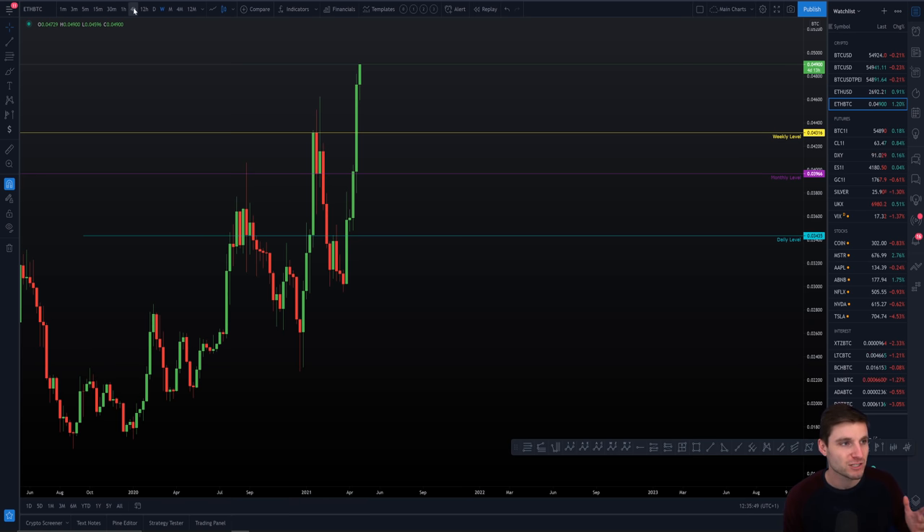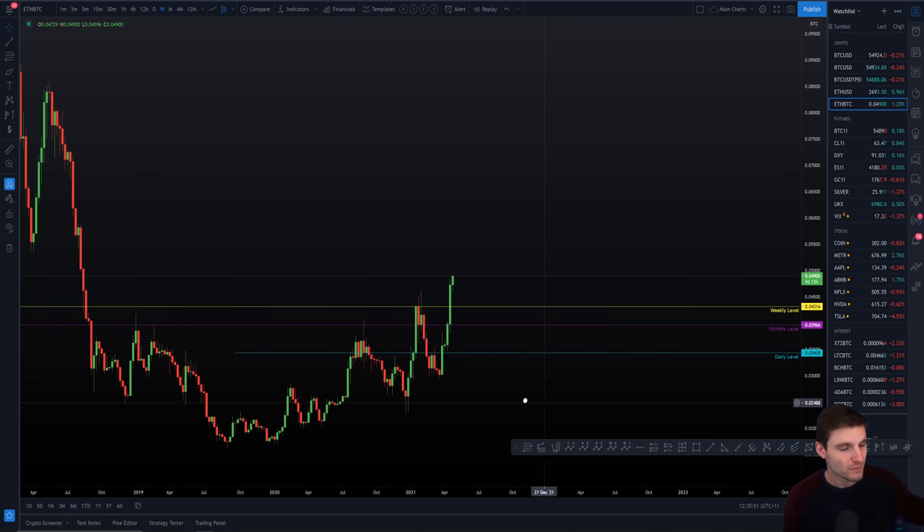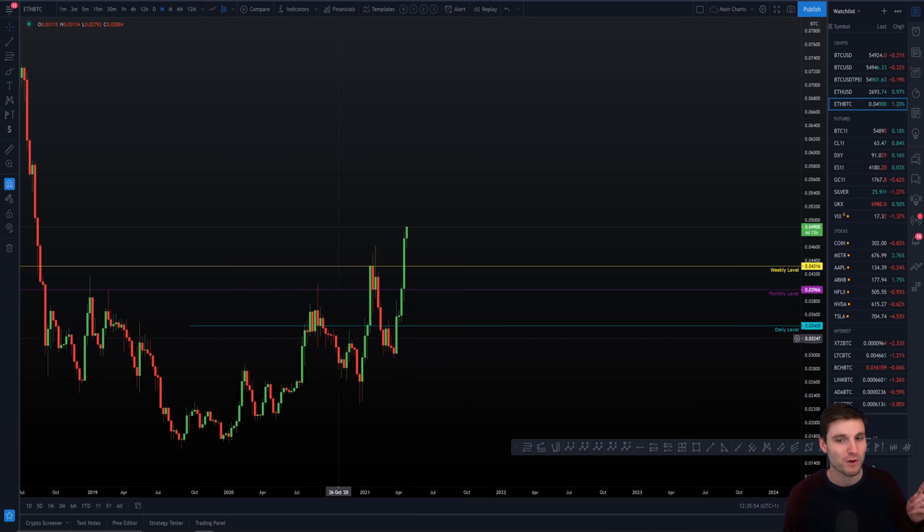Ethereum right now — on the weekly chart, as I made clear in my last video — we're looking for the weekly order block as our target, which still currently sits about another 15% to the upside. This is our first target; if you're following along with what I'm doing, that's the first target for me — the weekly order block.